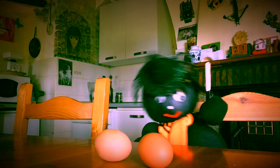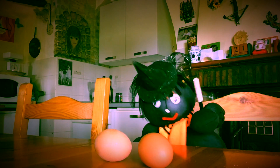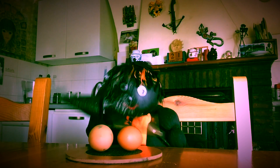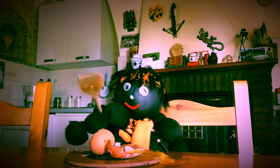Lizzy says there's a third way we can find out if the egg is fresh or hard boiled. I wonder how? Oh dear Lizzy, what a mess.